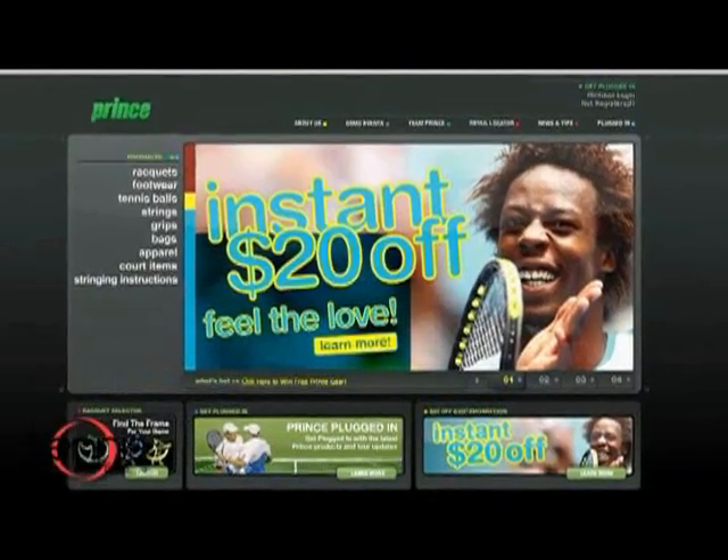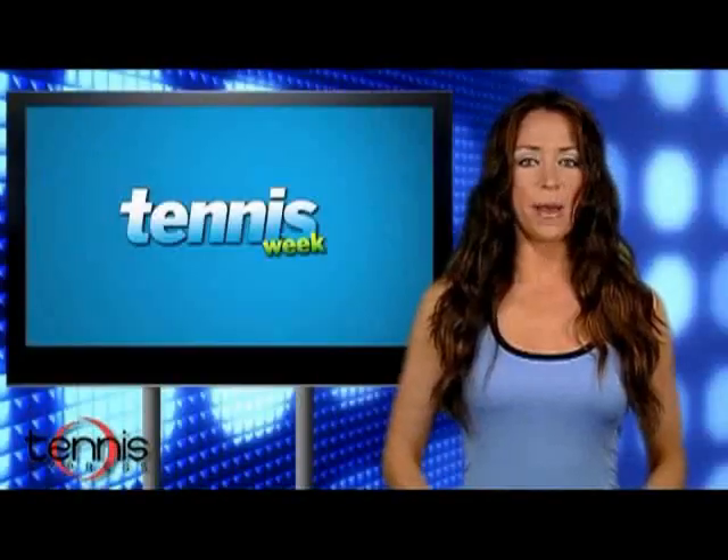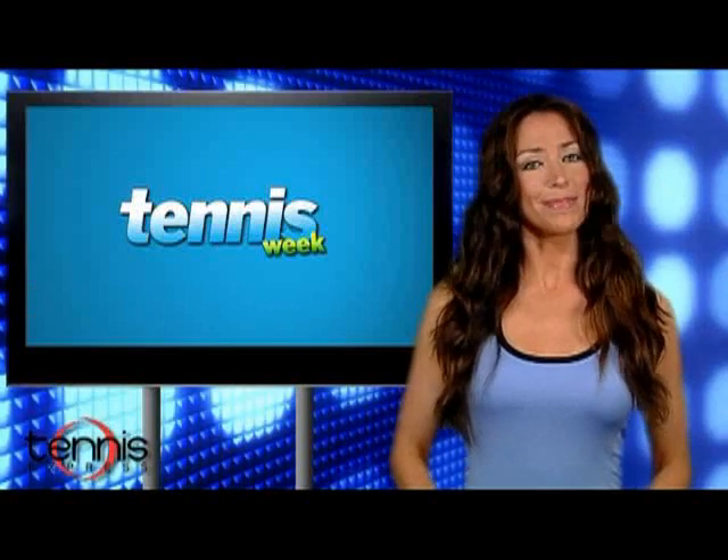That's going to do it for now. Remember, you can get all this great gear at the Tennis Week store, powered by Tennis Express. I'm Carrie Milbank, and I'll serve you later.